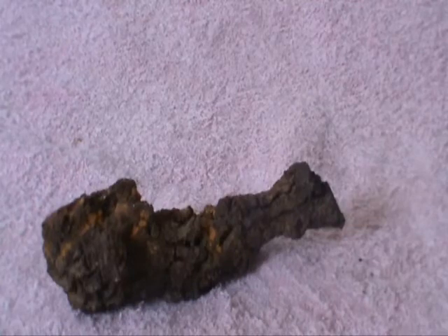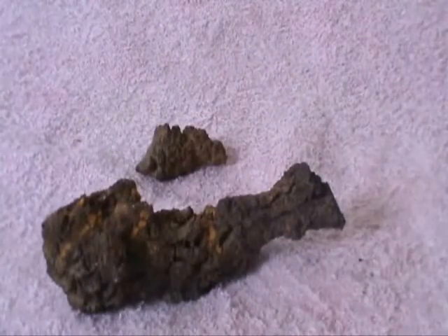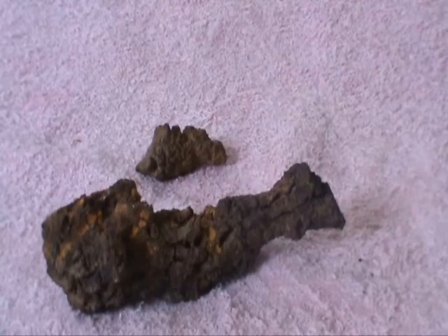So that's it for today. We've been looking at coprolites and I hope this has been interesting to you. Thank you. Bye.